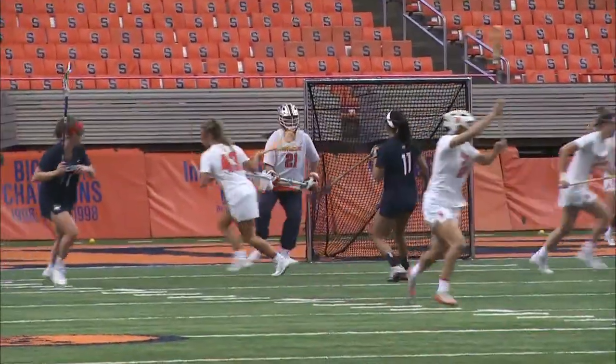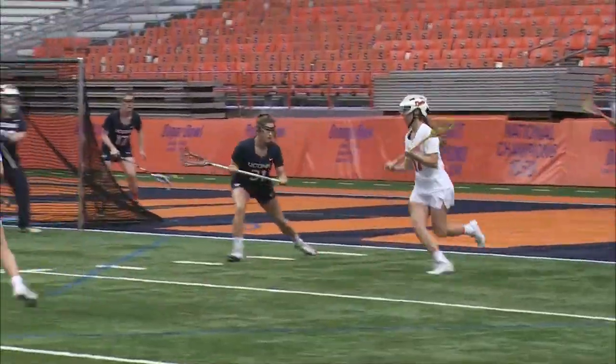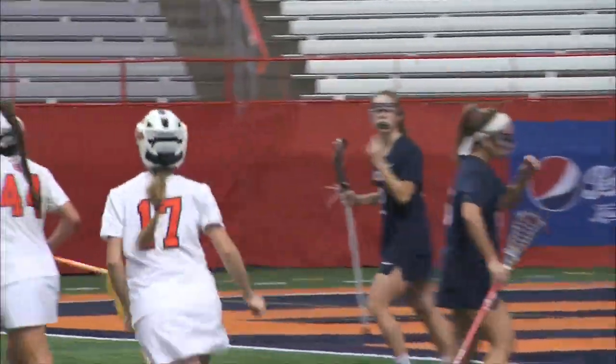Fires a shot and it's scooped up by Asa Goldstock — what a save by Goldstock. Here's Riley Donahue trying to find a pass, finally gets one inside, and a rip and a score for Nina Marola.